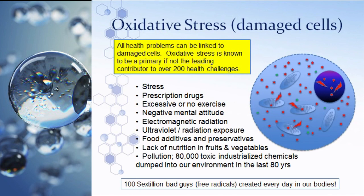An overabundance of the army — oxidative stress — is known to be the primary contributor to over 200 health challenges. What causes these cells to be damaged? Stress, prescription drugs, excessive or no exercise, negative mental attitude, electromagnetic radiation, ultraviolet radiation, food additives and preservatives, insecticides, pesticides, growth hormones, lack of nutrition, and over 80,000 toxic industrial chemicals dumped into our environment in the last 80 years.